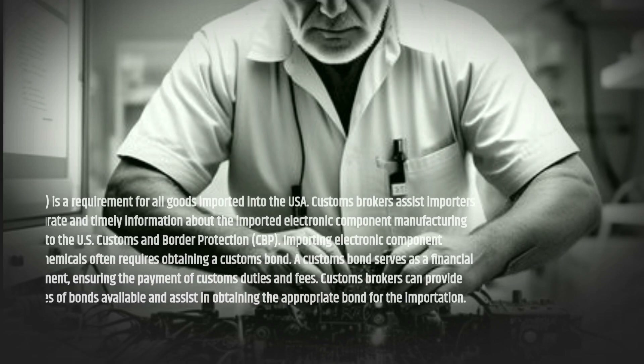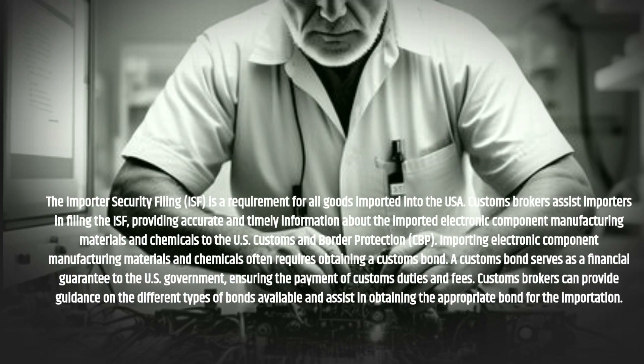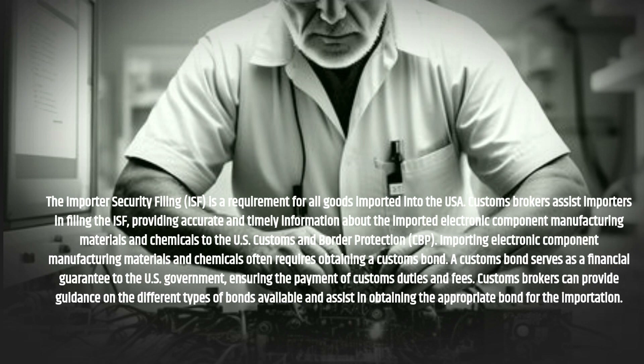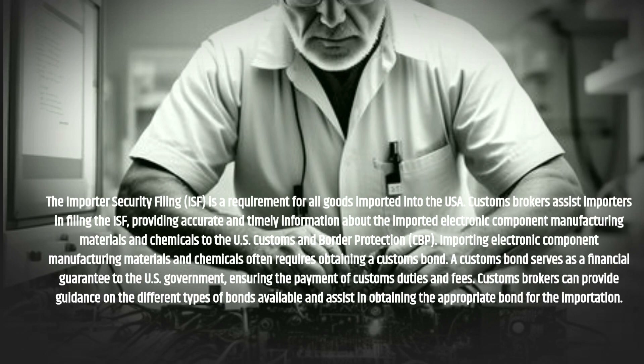The Importer Security Filing (ISF) is a requirement for all goods imported into the USA. Customs Brokers assist importers in filing the ISF, providing accurate and timely information about the imported electronic component manufacturing materials and chemicals to the U.S. Customs and Border Protection (CBP).